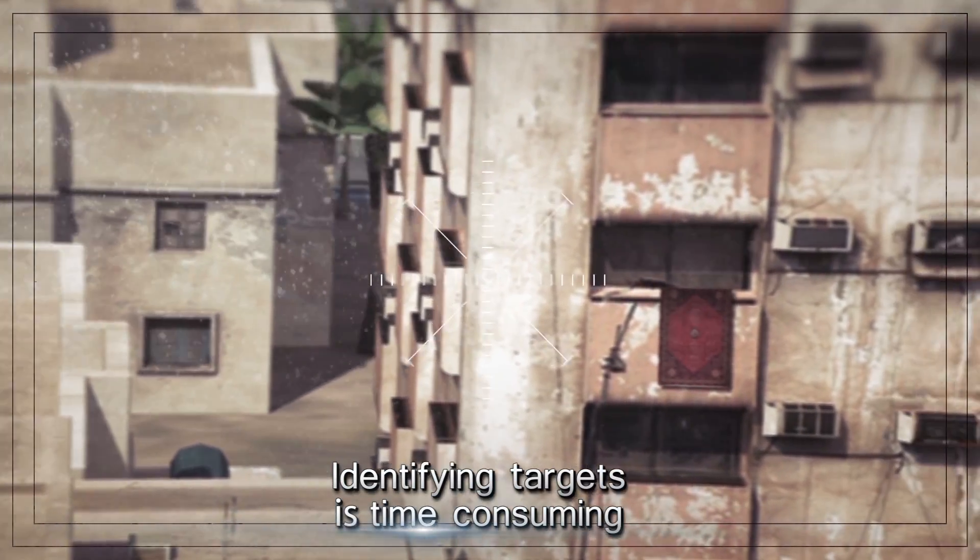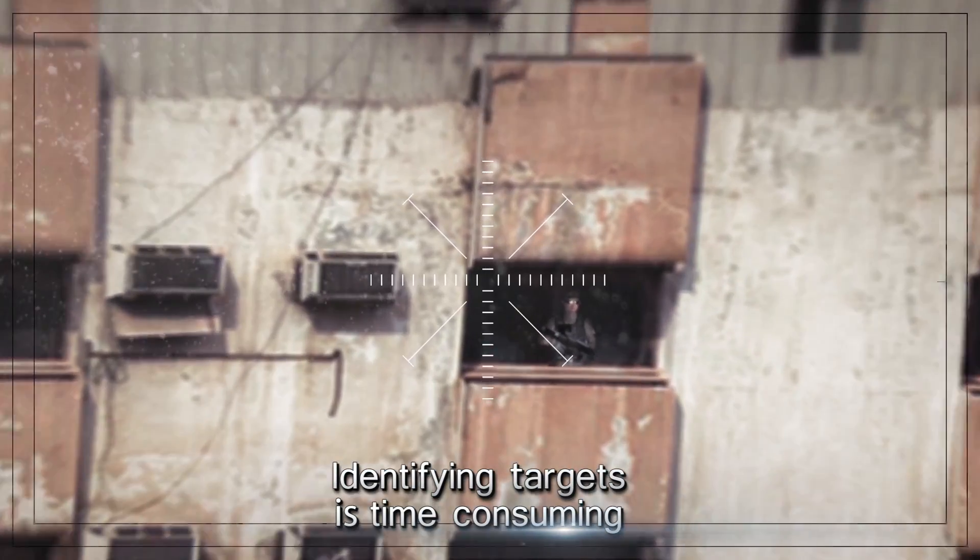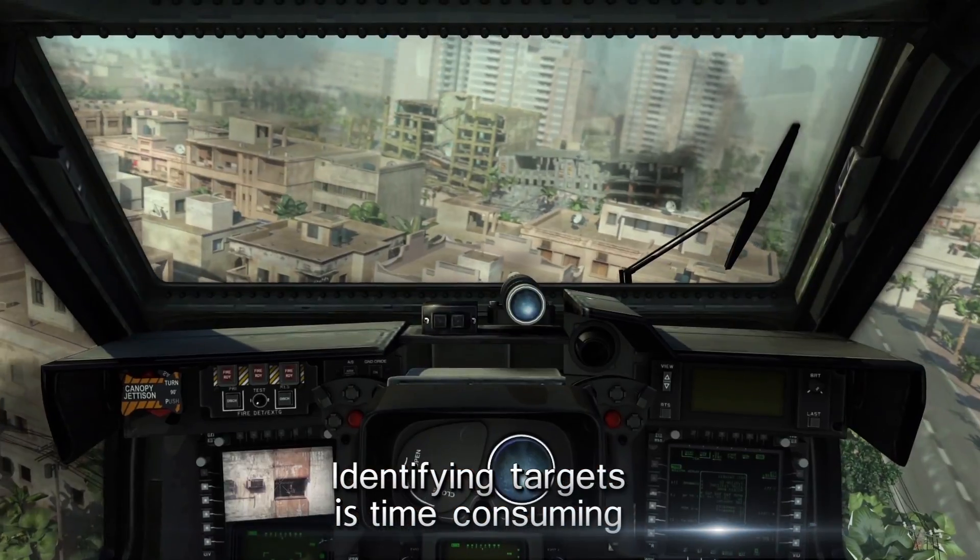This is Eagle 1. I see a carpet. Break! Break! There's a guy with a gun on the top floor. Approval to engage. Over.